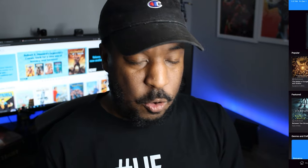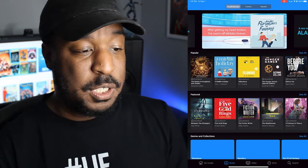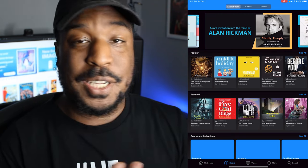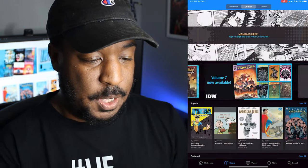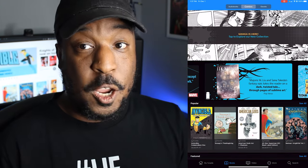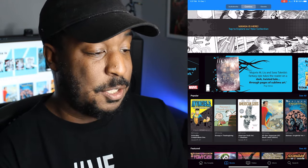I'm going to go to the homepage here on Hoopla. As you can see, there are three categories: audiobooks, comics, and eBooks. I'm going to go to the comic section here.